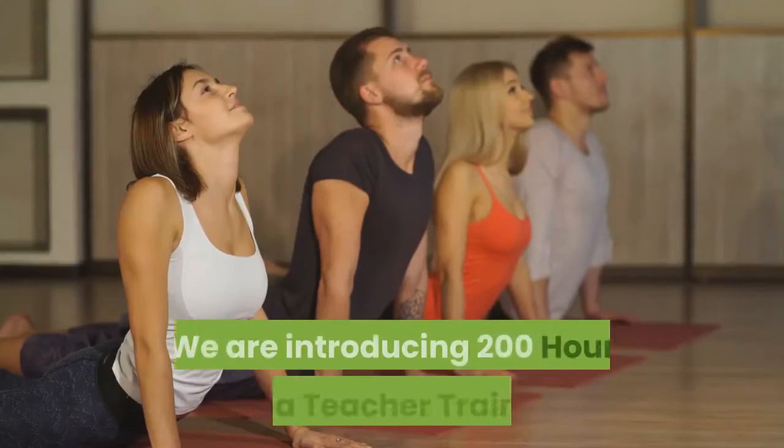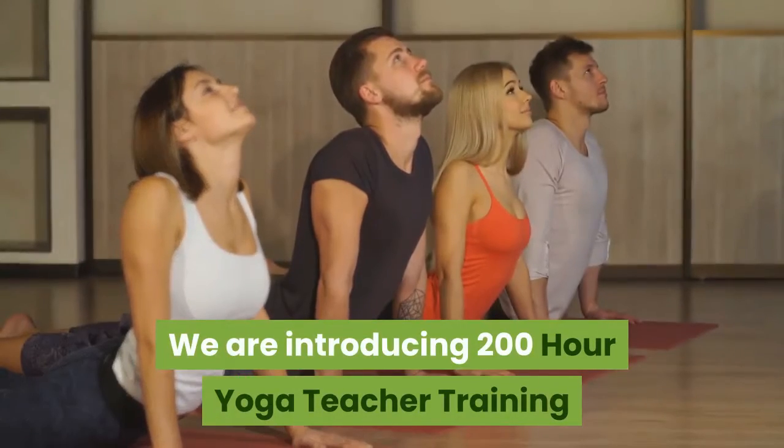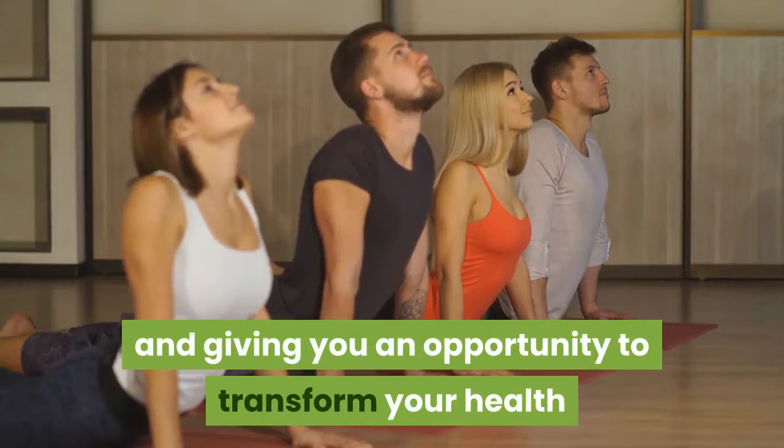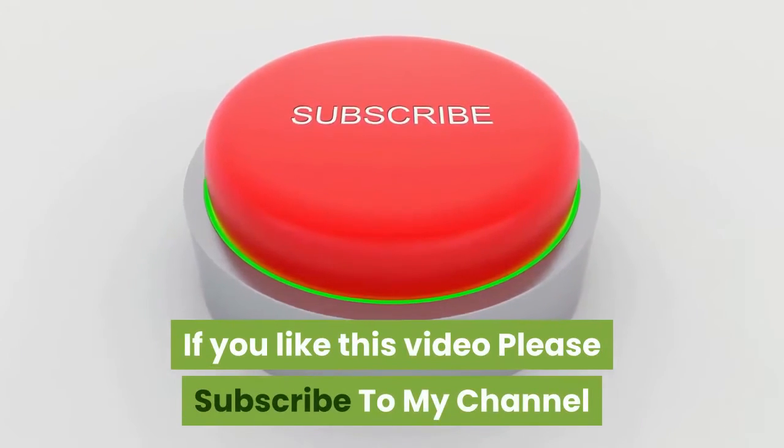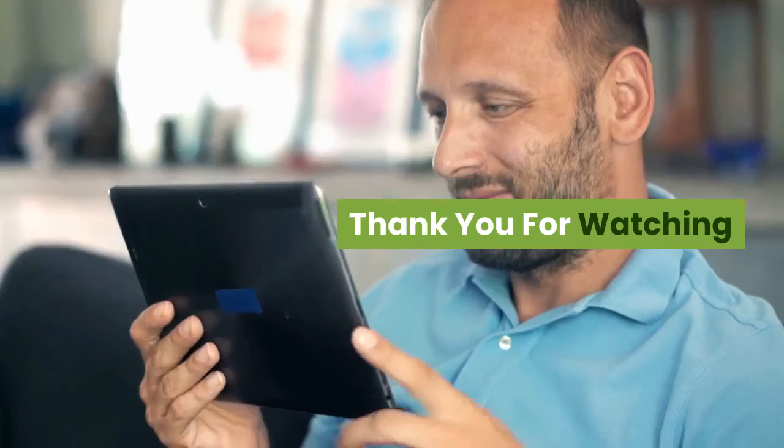We are introducing a 200-hour yoga teacher training program, giving you an opportunity to transform your health and spiritual lifestyle. If you like this video, please subscribe to my channel. Thank you for watching.